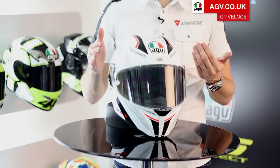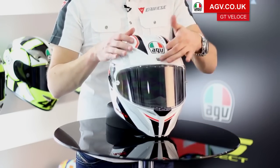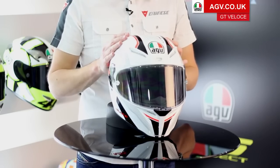It also means you can tune the ventilation. For example, you can have both side vents shut and the middle vent open, or you can have the middle vent open and the front side vents shut. So you can really customise the ventilation when you're riding to get it just right.